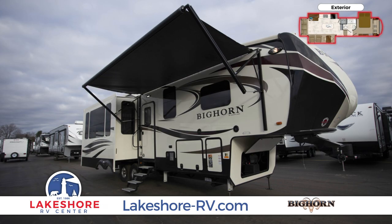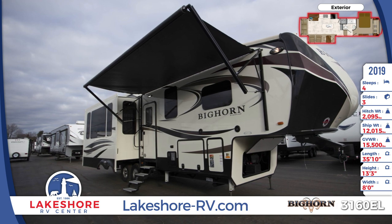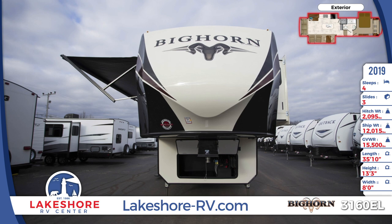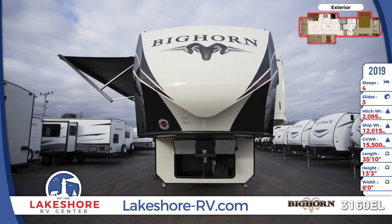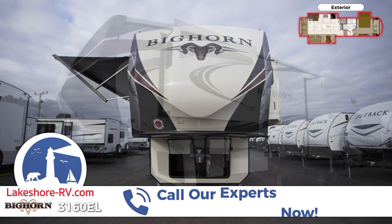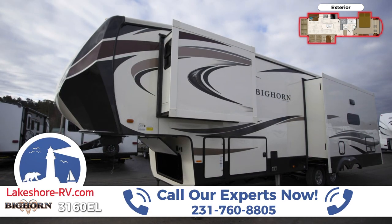You'll travel the road in comfort and style in the 2019 Bighorn 3160EL 5th wheel for sale from Lakeshore RV Center. This 5th wheel is 35 feet 10 inches long and has a painted gel-coated fiberglass front cap that's aerodynamically designed to reduce wind resistance.